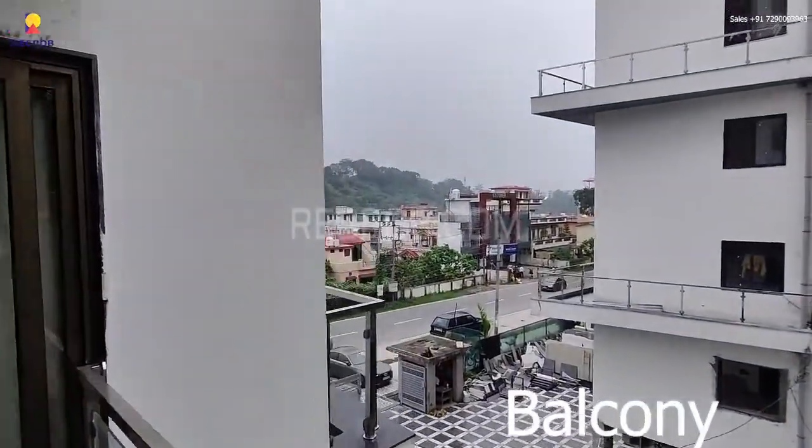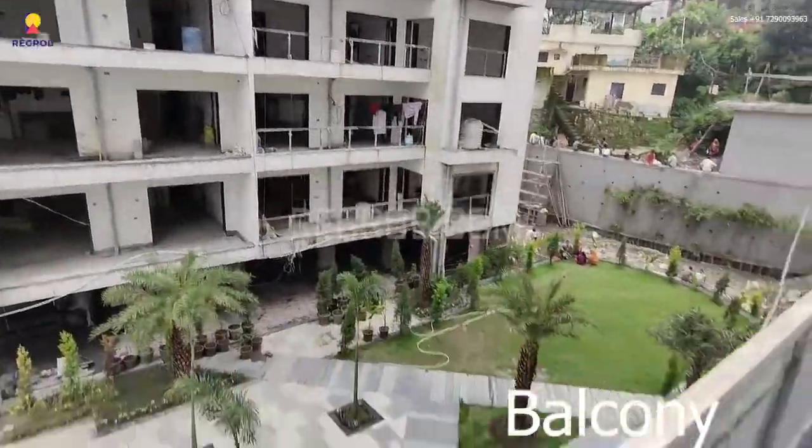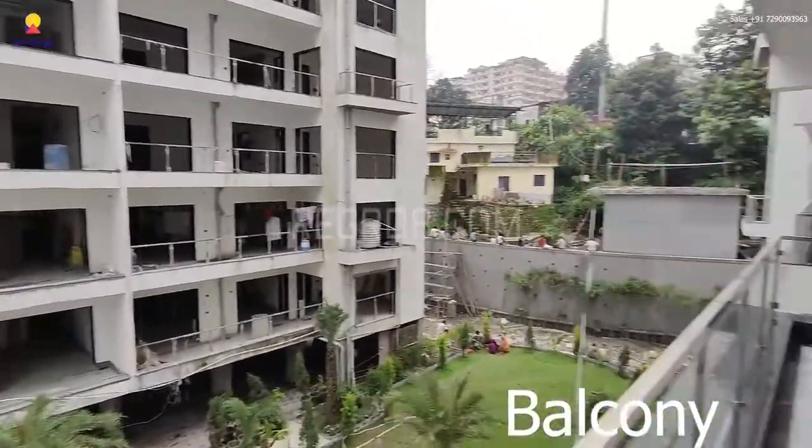Here we have an attached balcony. It's a beautiful society, thoughtfully planned, and very well equipped with various modern amenities.